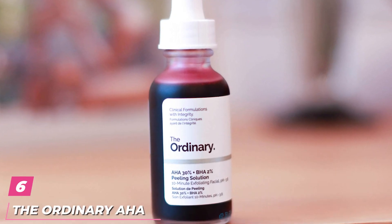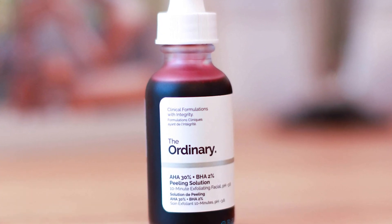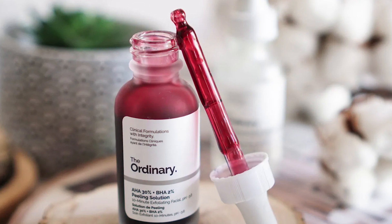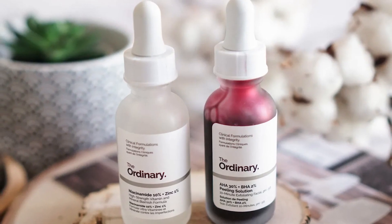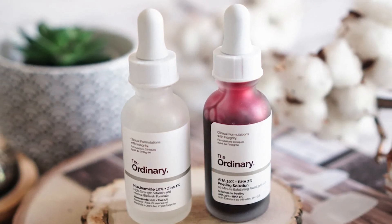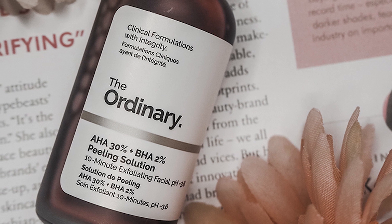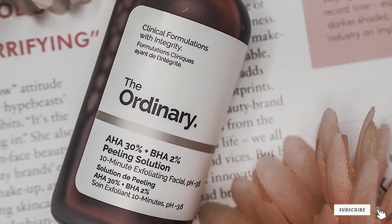The number 6 position is dominated by The Ordinary AHA 30% plus BHA 2%. This little guy rose to TikTok fame recently, and with good reason. It's all about the acids, and this has plenty of them: lactic, glycolic, citric, hyaluronic, and salicylic acid. Each acid provides exfoliation to help enhance skin texture and reveal healthy new cells, she says.